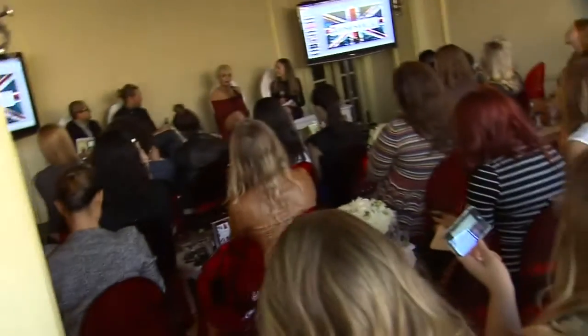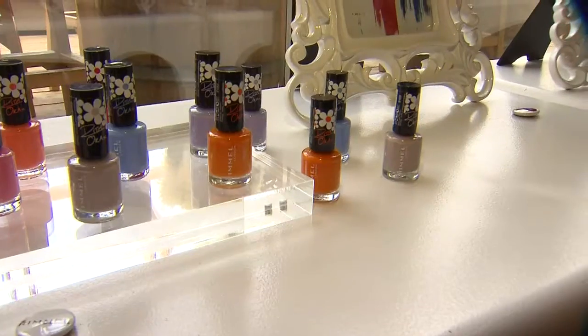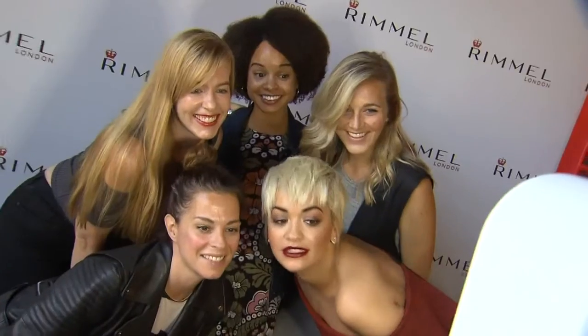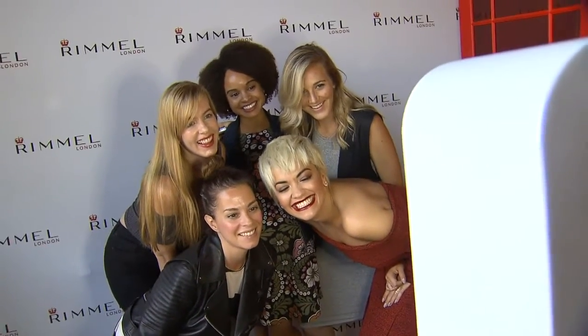Rita's amazing — she's been with the Rimmel London brand for about two years, and this is her second nail collection that we're launching. She's just really the quintessential London girl. She grew up there and she's really authentic when she talks about her inspiration.